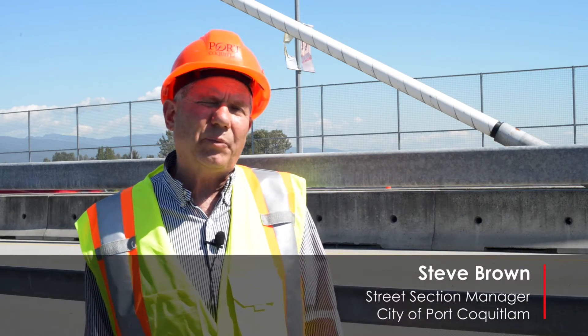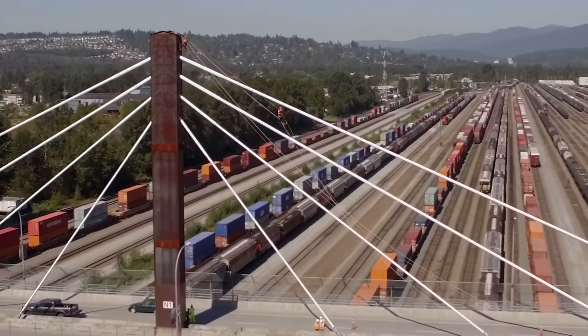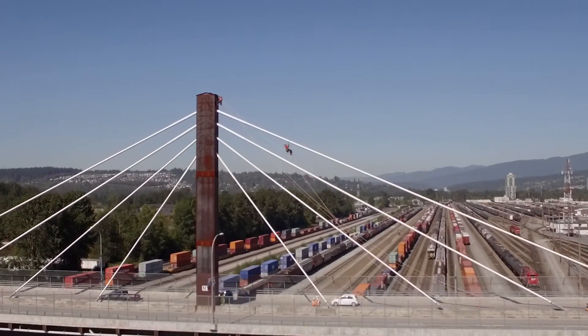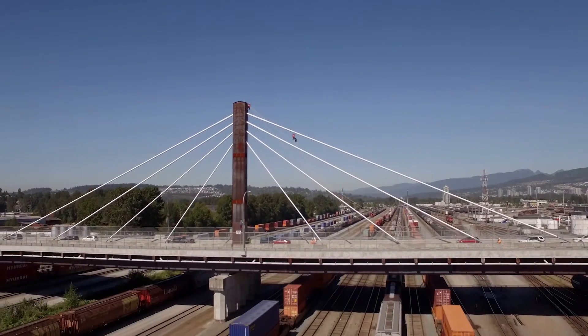It was interesting when we did go out to tender — Stantec were the only ones that actually had climbers on board. The rest were going to be doing it by binoculars and what they call a visual inspection. I think just by having climbers we're getting a closer inspection, a far greater inspection.